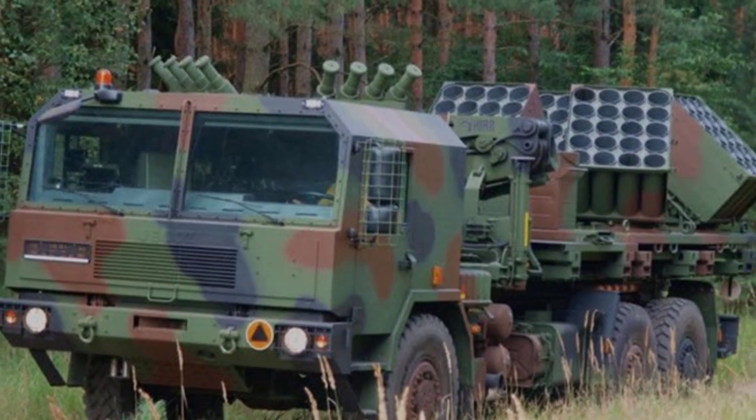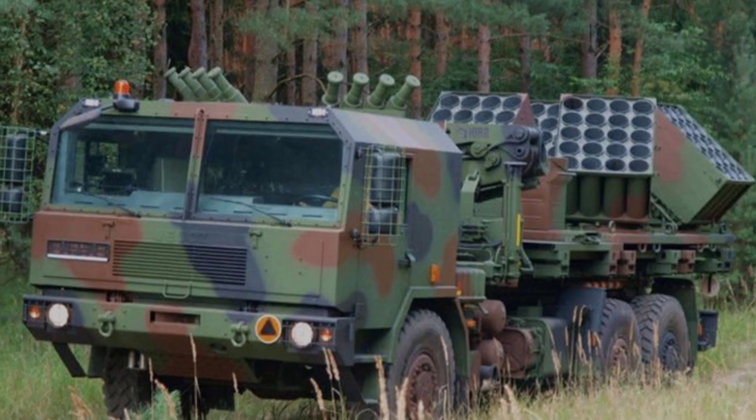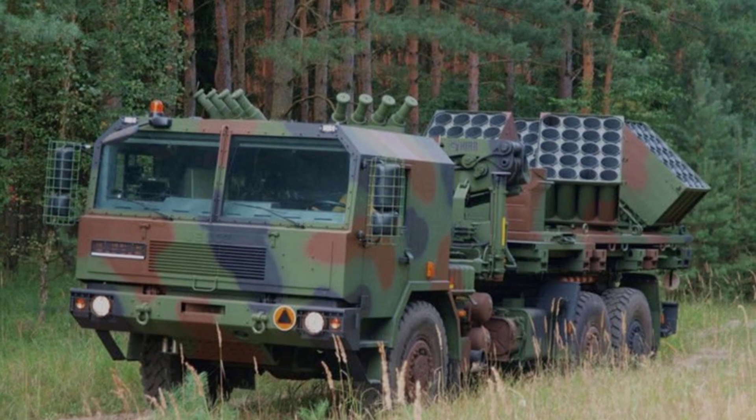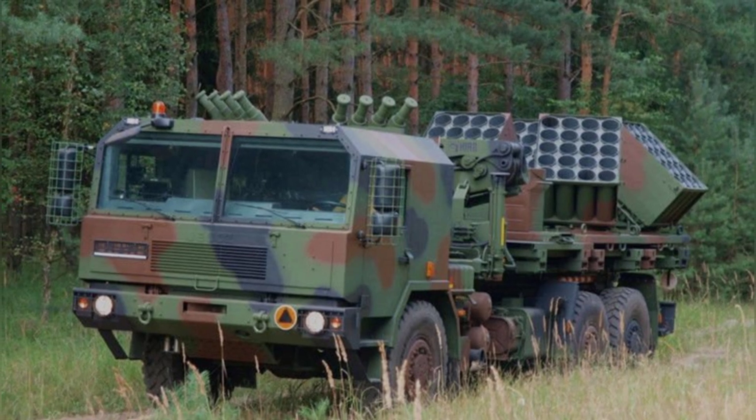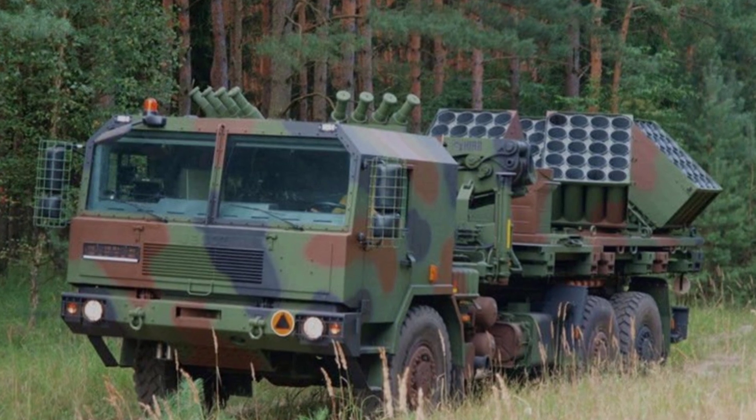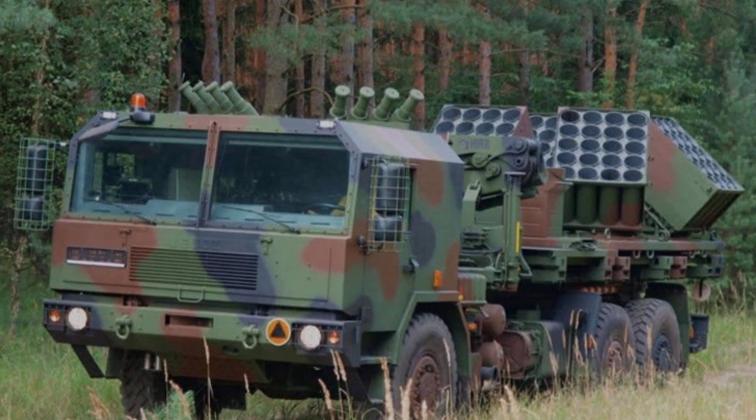A minelaying vehicle is manned by a crew of two, consisting of a driver and a minelaying operator, both located in an armored cab. The vehicle does not come with standard onboard weapons, but it is equipped with eight smoke grenade launchers on the roof of the cab.